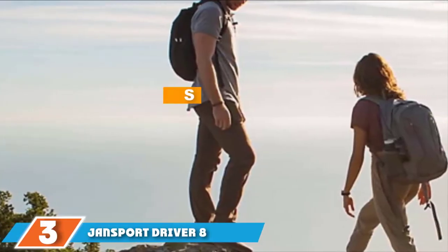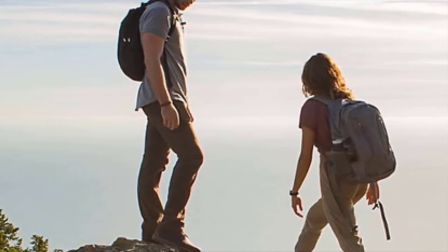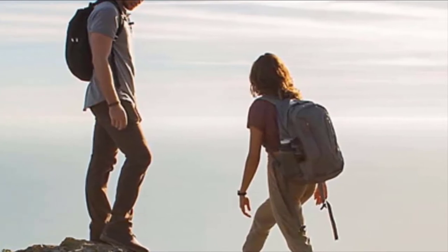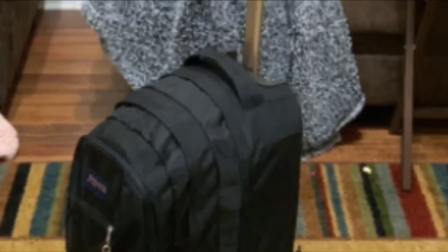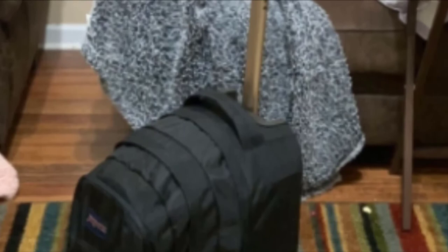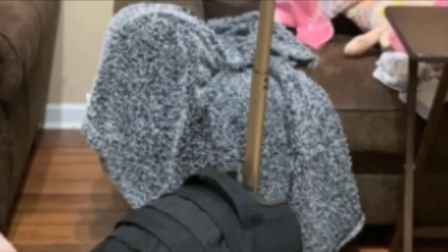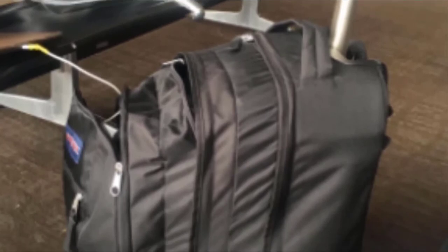The number three position is held by the Jansport Driver 8 Core Series Wheeled Backpack. This rolling backpack is made from 600 denier polyester and 420 denier nylon fabric that is completely tear-resistant and waterproof. It comes with a front stash pocket, a front utility pocket with an organizer, and a fully padded back panel. There is also a mesh side pocket for your water bottle or containers. The retractable two-stage handle has a padded grip, and the fully adjustable shoulder straps can be tucked away while rolling. The 80mm inline skate wheels are extremely high quality and allow you to wheel the backpack on most surfaces with ease.